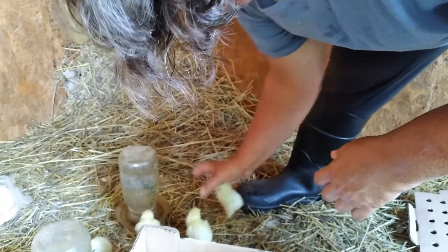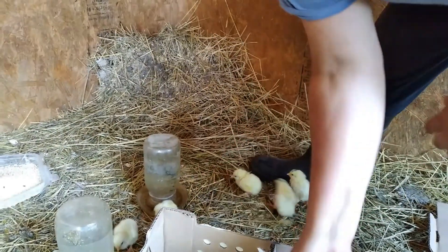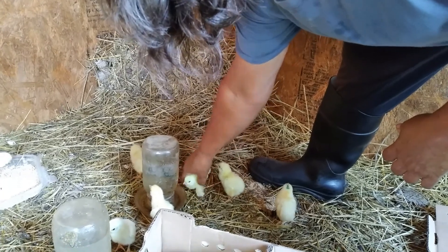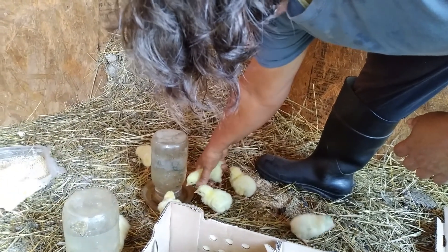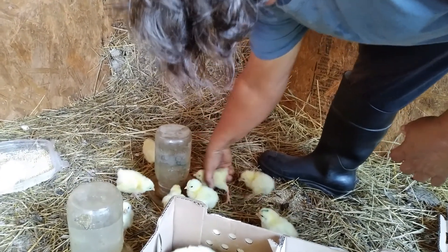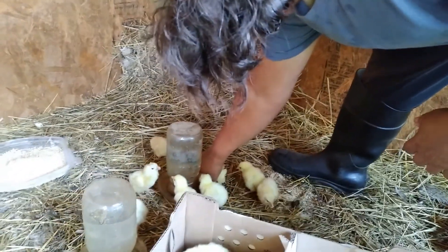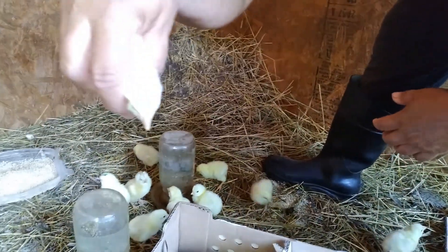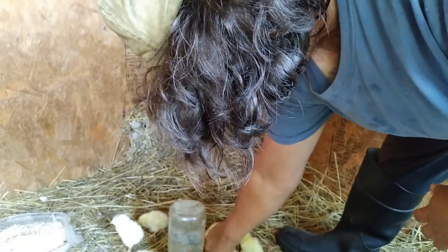They come in the mail and it's very important to get them a drink of water when they arrive. They were hatched yesterday and they can live for three days on the yolk sac that's in their stomach right after they hatch, and that's why it's safe to mail them. They come to the post office and we go get them. When we unpack them we make sure they get a drink, which is just dipping their beak in the water and making sure they tip their head up a little bit so that water slides down their neck.